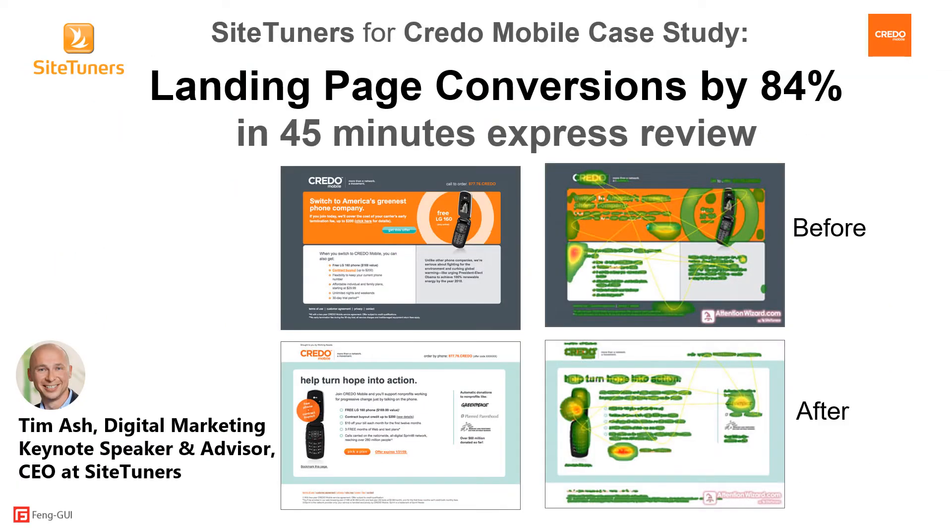By understanding the way the visual perception system and brain works, Fangui accurately simulates how a web page will be viewed during the first few seconds of eye movements and where attention will be focused. The results are instant and do not require expensive eye tracking studies, page tagging, or time-consuming data gathering.